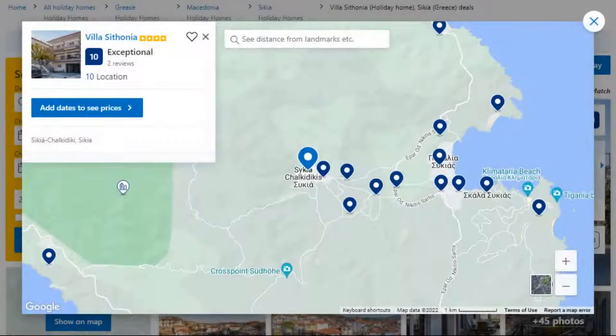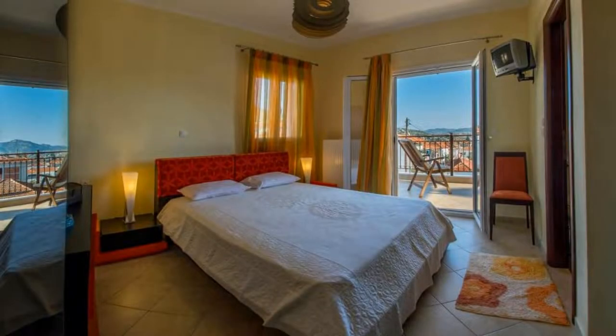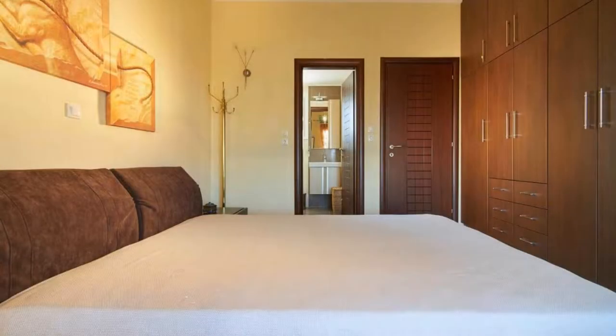Number 5. This is a 4-star property. The location of the property is first class and the guests love walking around the neighborhood. Check-in time is 3 pm and check-out time is 11 am. Guests are required to show a photo ID and credit card at check-in. Pets are not allowed in this property.